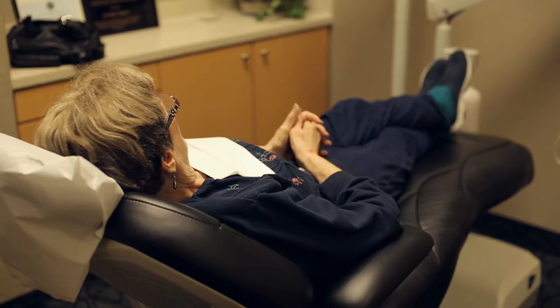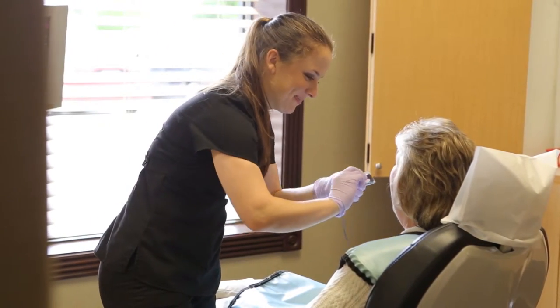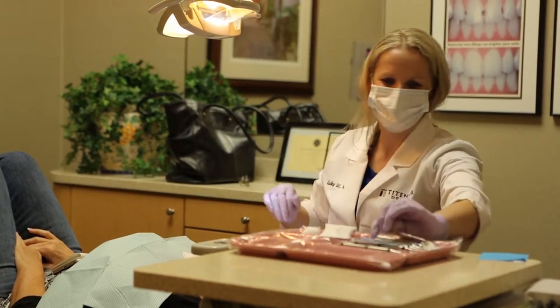Let me tell you how it was done before. A patient would come in, they would get numb, their tooth would be asleep, then we'd do the crown, we'd put a temporary on, take a gooey impression — nobody loves those — and then we'd send them home with a temporary.